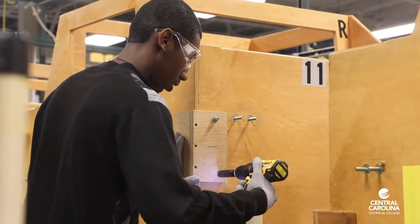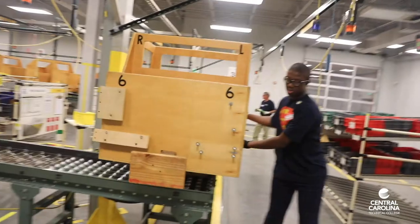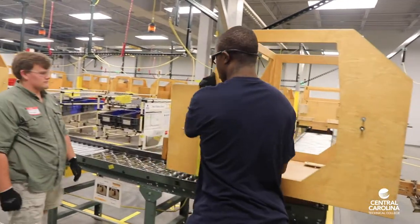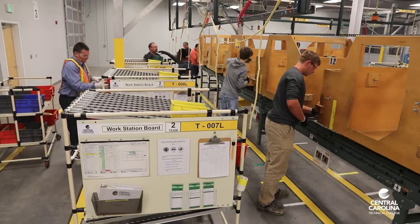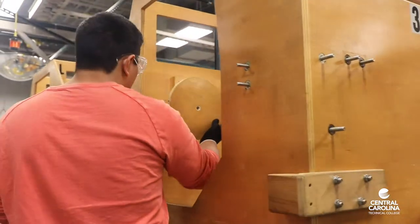A team can become significantly more productive at improving quality and production while decreasing safety issues. Six Sigma Yellow Belt principles can be transferred to all work and education environments including manufacturing, engineering, administration, schools, service, and others.